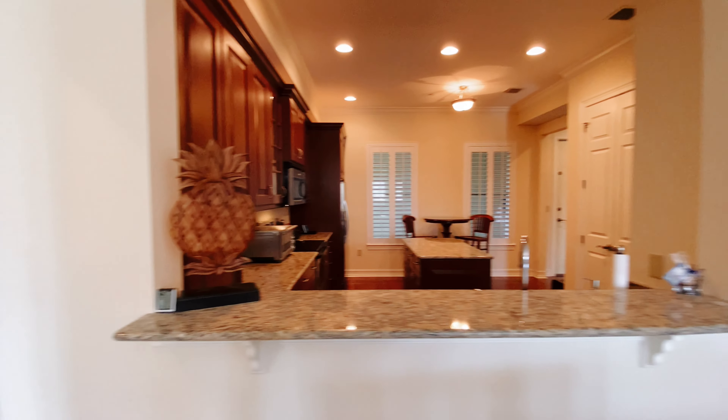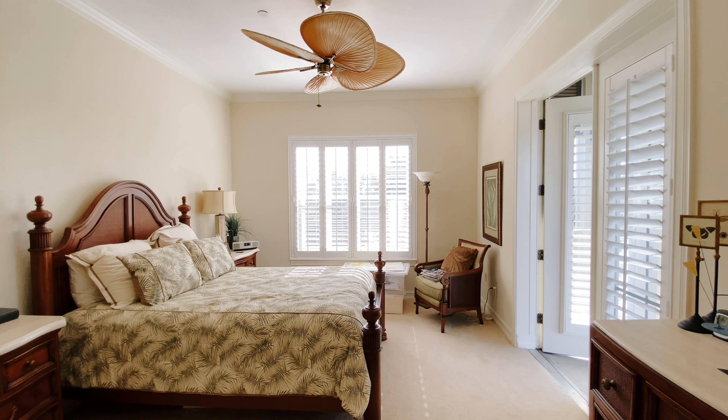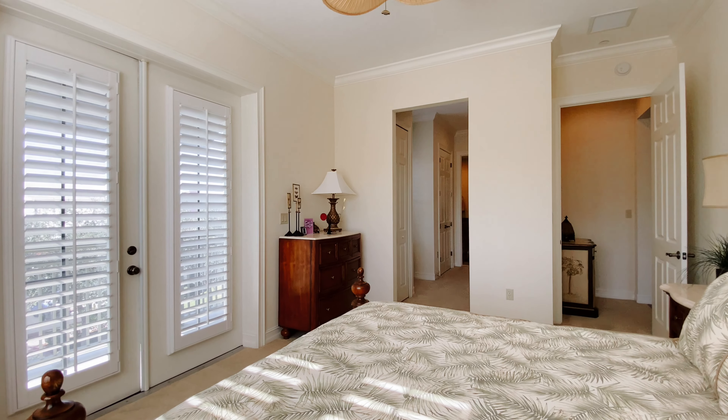You've got very tall ceilings, and look at your primary suite — wow! It opens up with plantation shutters to a second balcony where you'll be able to see the Columbia Restaurant next door.